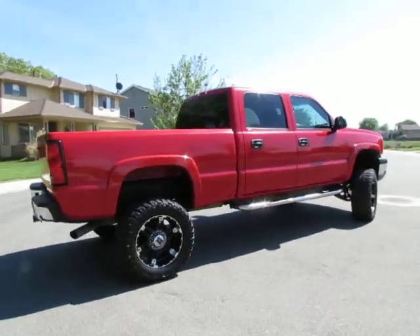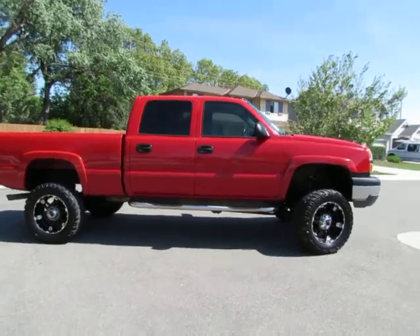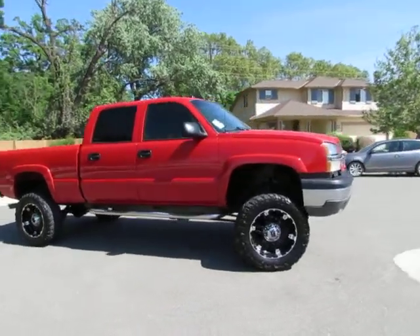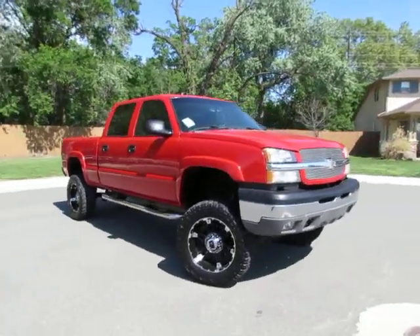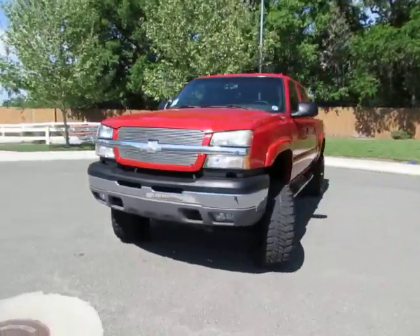R&R Sales Incorporated has an A-plus rating with the Better Business Bureau, so buy with confidence. See this vehicle and hundreds more at www.yeswecanauto.com, or call toll-free 877-857-CARS to speak with one of our low-pressure sales staff.